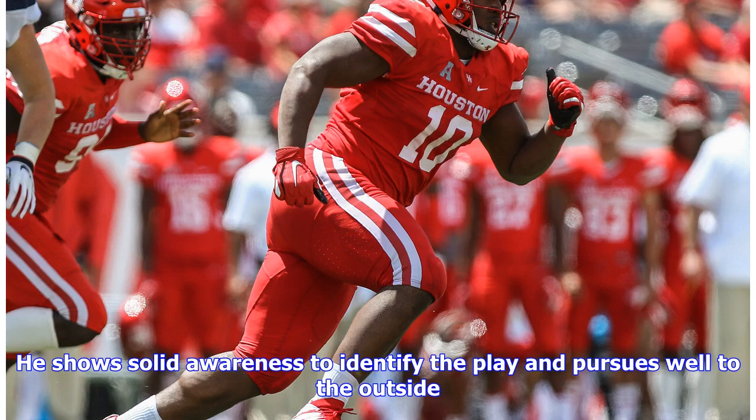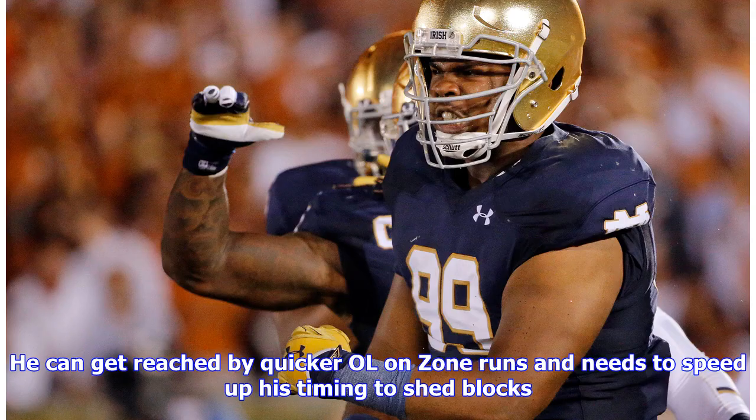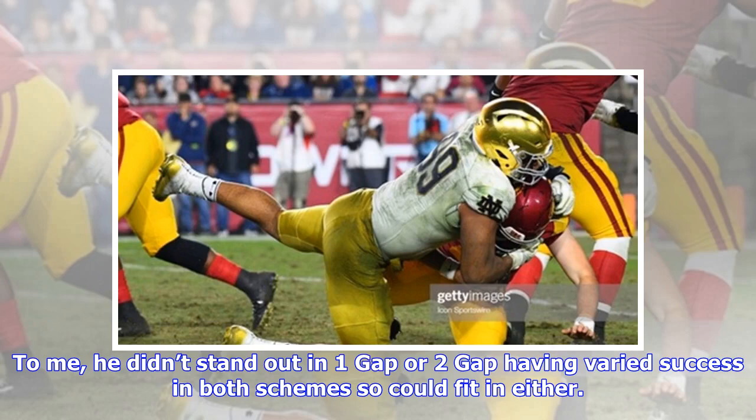He shows solid awareness to identify the play and pursues well to the outside. He's generally a good tackler and can use one arm to make stops when engaged, but did miss a couple of tackles in the games watched. He can get reached by quicker offensive linemen on zone runs and needs to speed up his timing to shed blocks. He didn't stand out in one gap or two gap, having varied success in both schemes, so he could fit in either.